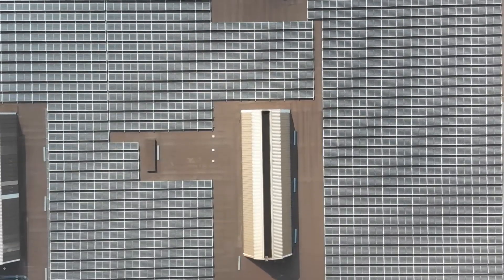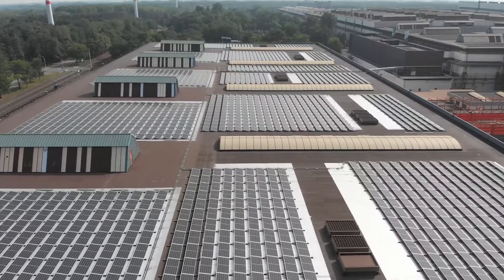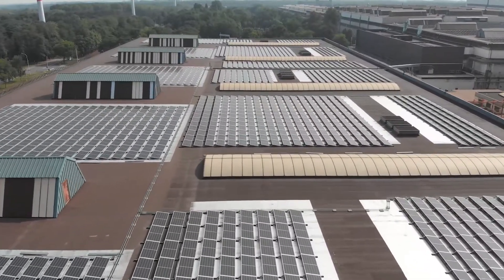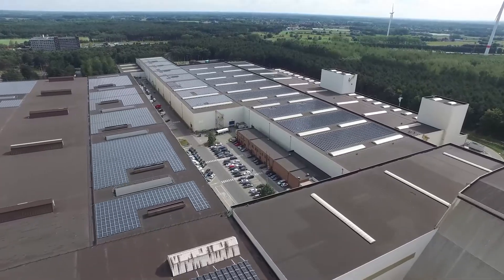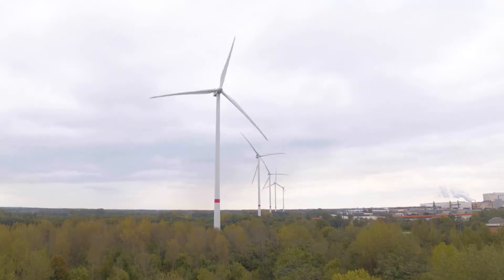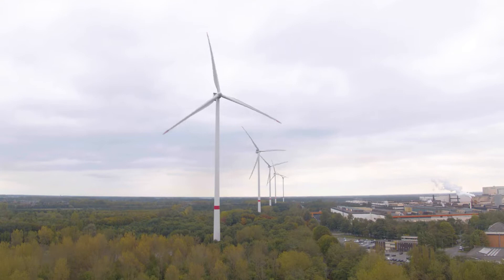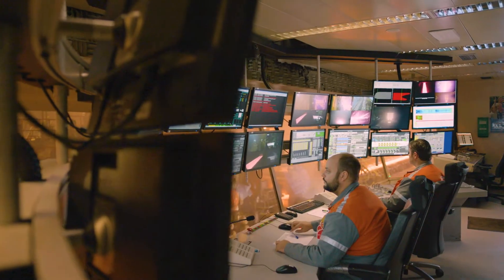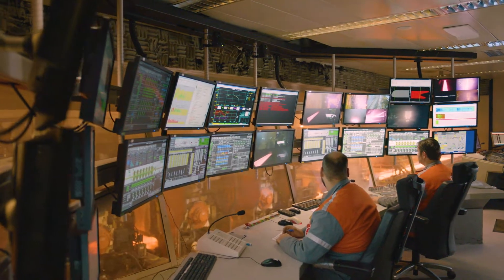In addition to our highly efficient production process, we are working hard to make our infrastructure more sustainable. We have, for example, installed the largest solar roof in Belgium. Its 100,000 square meters of solar panels, together with our wind turbines, provide approximately 50 megawatts of renewable power. The renewable energy thus generated is used entirely to power our site.